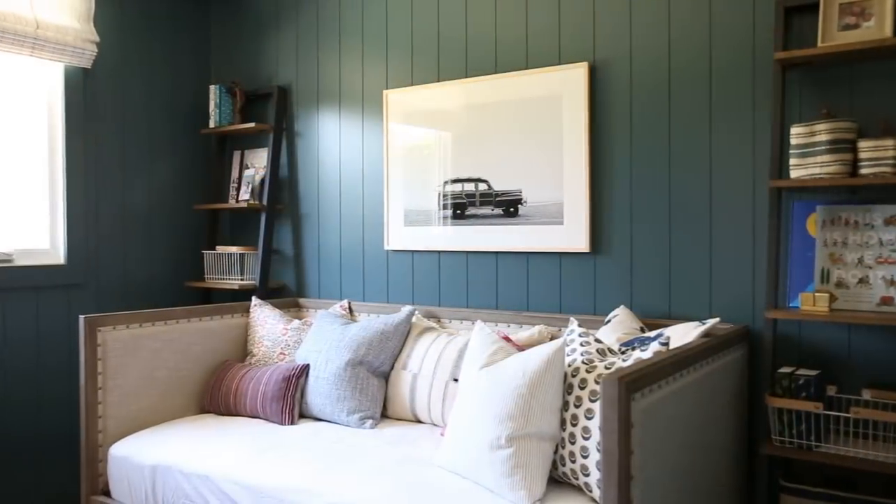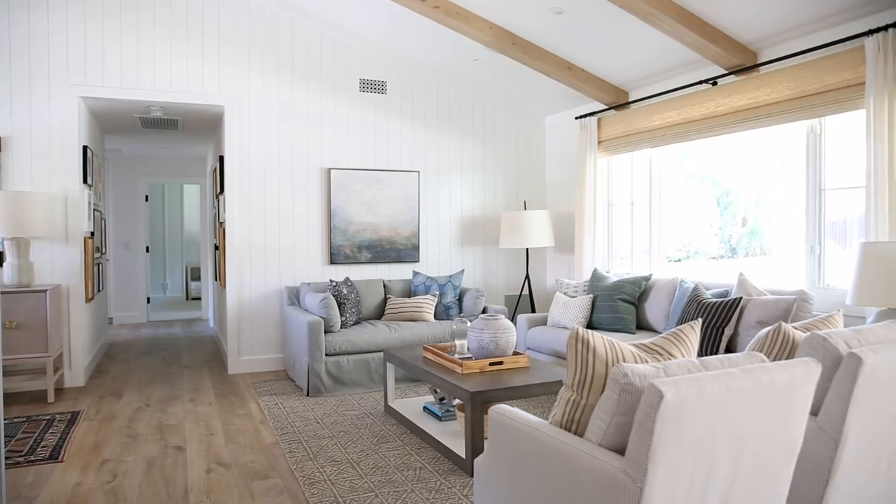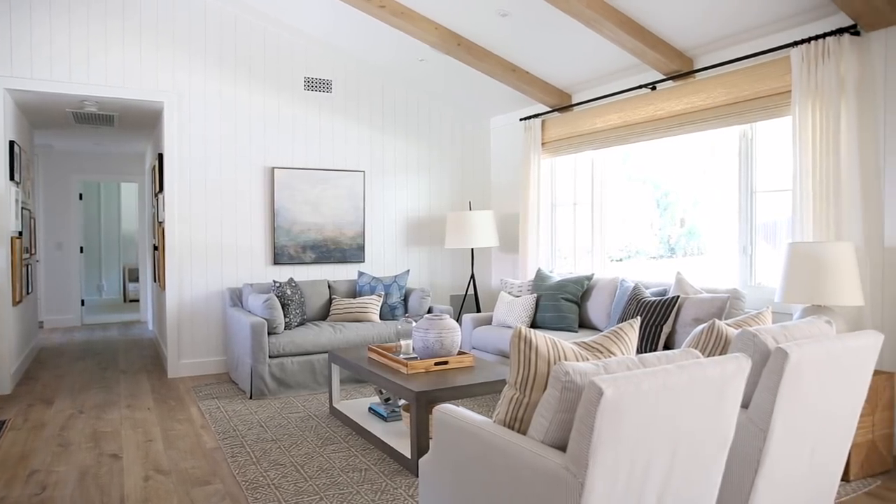So this wraps up our OC Ranch Remodel. If you haven't seen the other videos already, you should go check them out, and don't forget to subscribe for more home tours and design tips. See you next time.